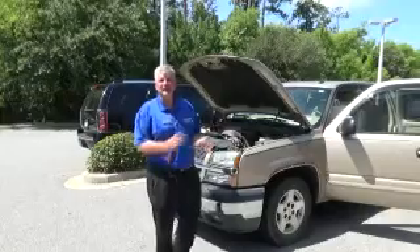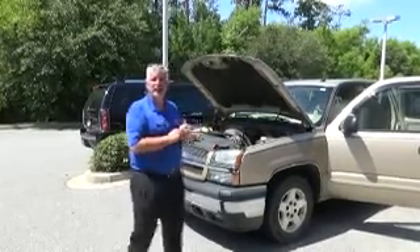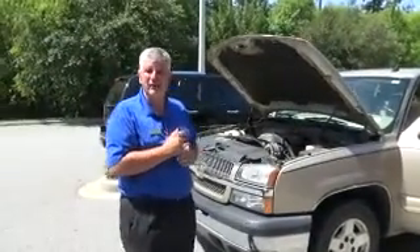Hey Rick, this is Kenny Gray, I'm with Franklin Chevrolet, and Stephanie's helping me with this video. We wanted to send this out to you — I understand you made a long trip and was lied to.